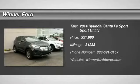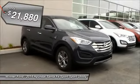The 2014 Santa Fe. Style, quality, performance, value. Need we say more? And it's priced below $25,000.